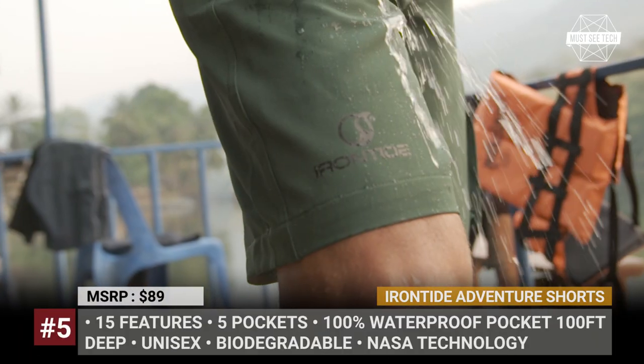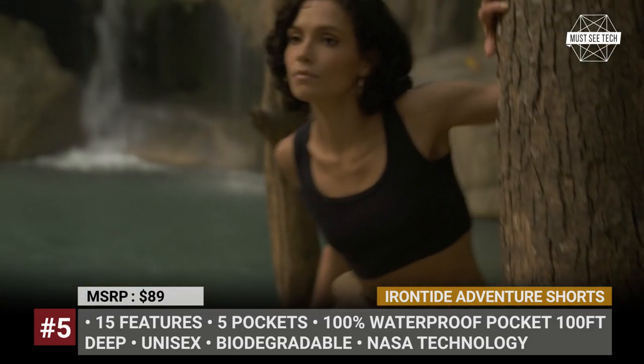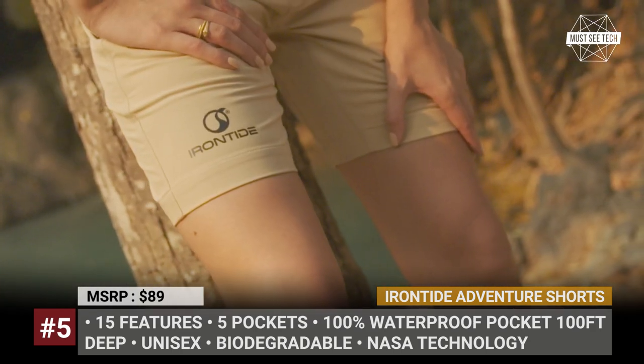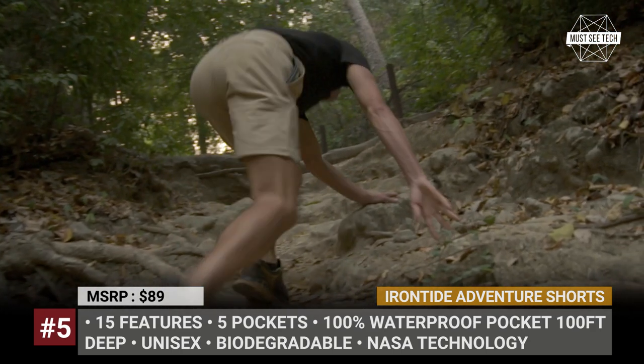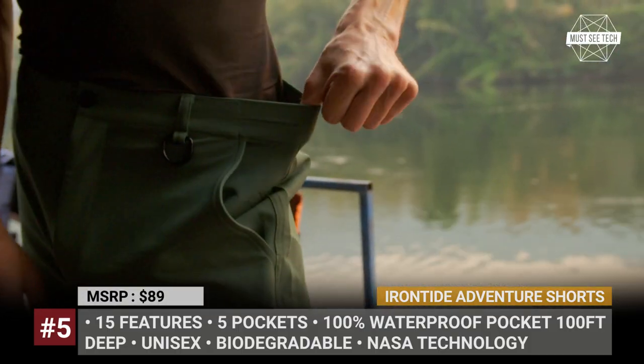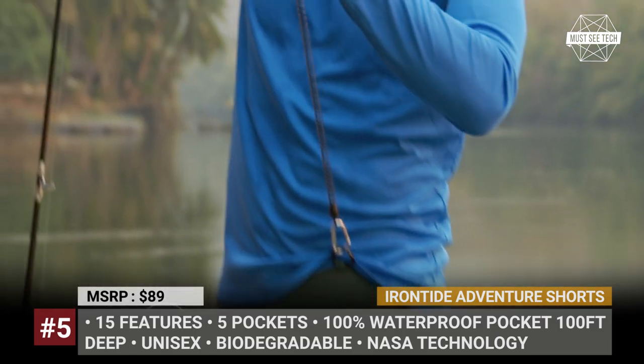Iron Tide Adventure Shorts. Have you ever jumped into the water wearing a bathing suit and yet forgetting that your cell phone or wallet were still in the pocket? Well, I have, so the apparel solution offered by Iron Tide makes a lot of sense to me. The so-called All Train Adventure Shorts were designed as a unisex clothing item with 15 unique features.